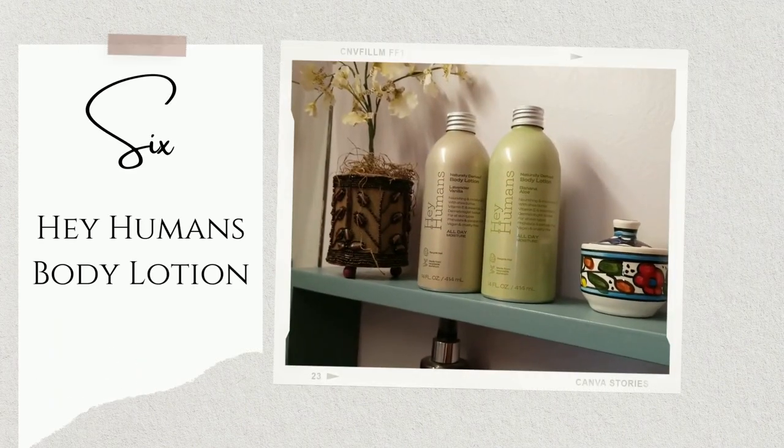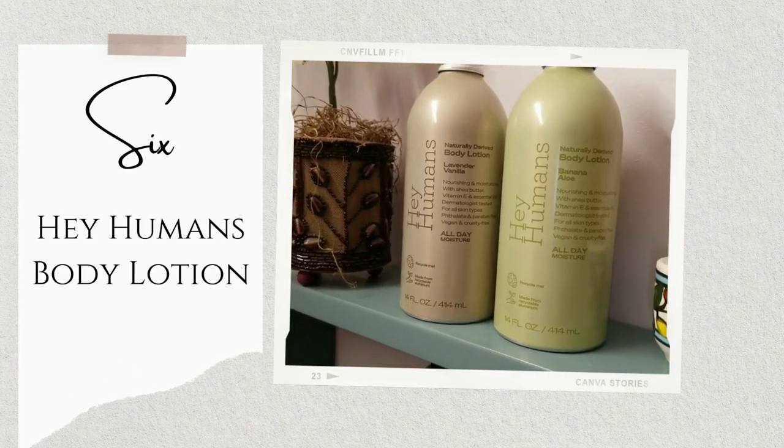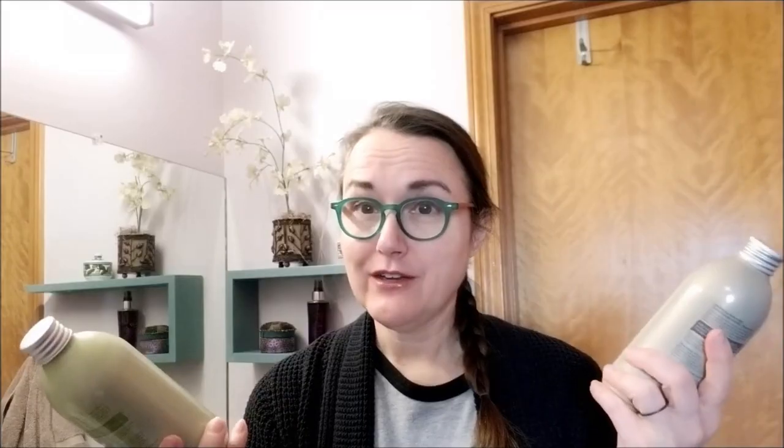Hey Humans body lotions. You can get these at Target. They are made out of naturally derived and vegan ingredients without any harsh chemicals, and they have awesome scents. There's banana aloe, which I really like; this one is lavender vanilla; they have an apple matcha. These are really nice and come in recyclable aluminum containers.